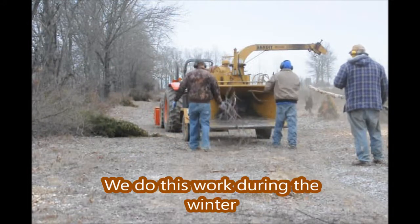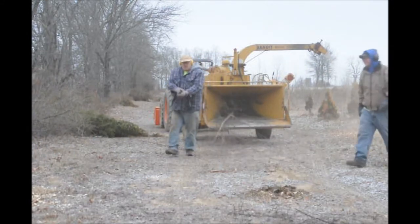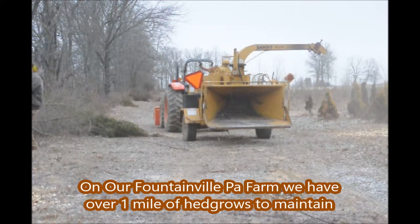We do this during the winter months when we have slower sales. On our Fountainville, PA farm we have well over one mile of hedgerows to maintain.